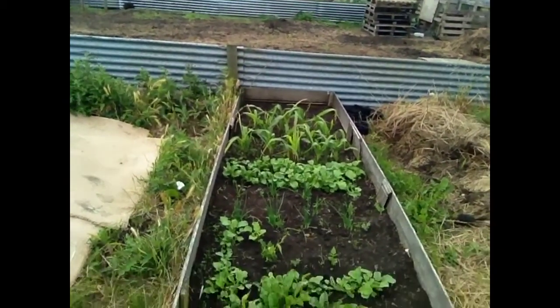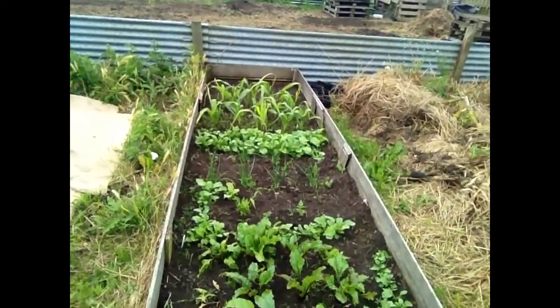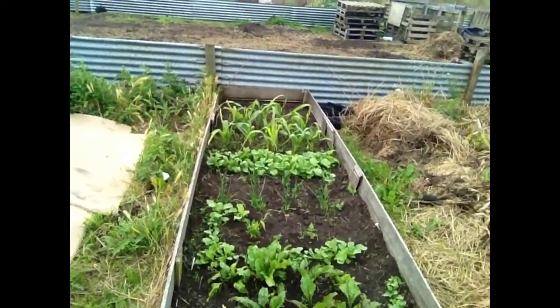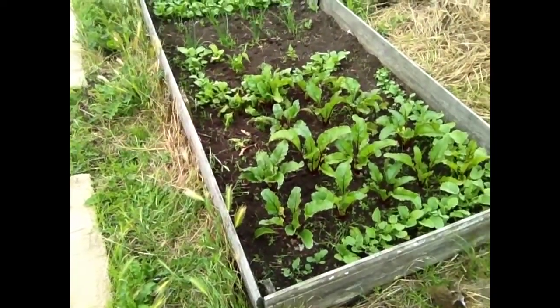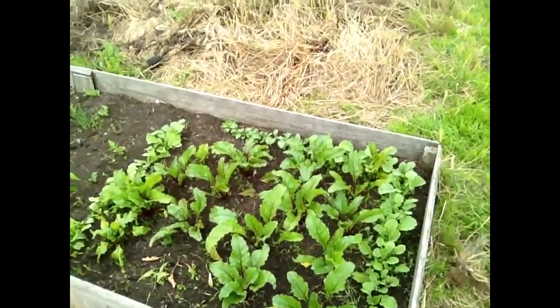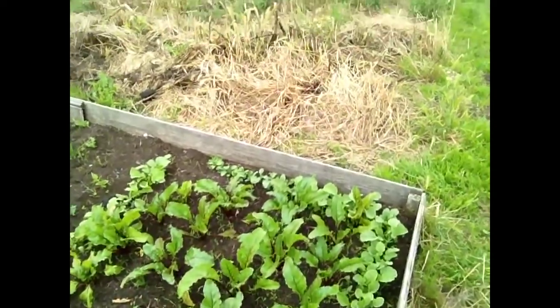Got radishes there. Spring onions. I did put some beans in there, but they ain't taking too well. But the beetroots, oh they're coming on a treat — I'm very surprised with those. Especially these radishes, but the leaves are all being eaten down here.